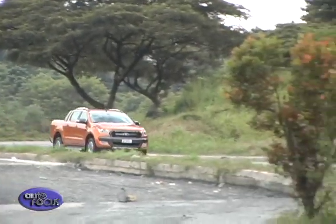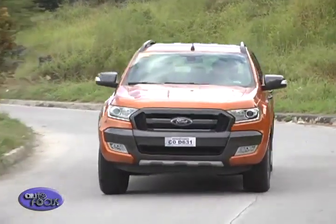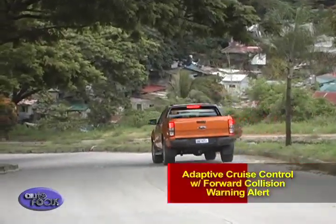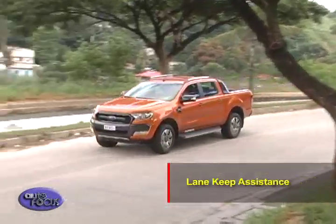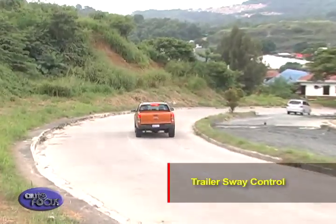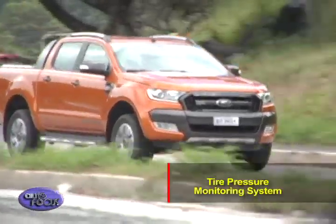To ensure the safety of passengers, the Wildtrack comes with numerous driver assist technologies such as adaptive cruise control with forward collision warning alert, lane departure warning, lane keep assistance, driver impairment monitor, trailer sway control, and a tire pressure monitoring system.